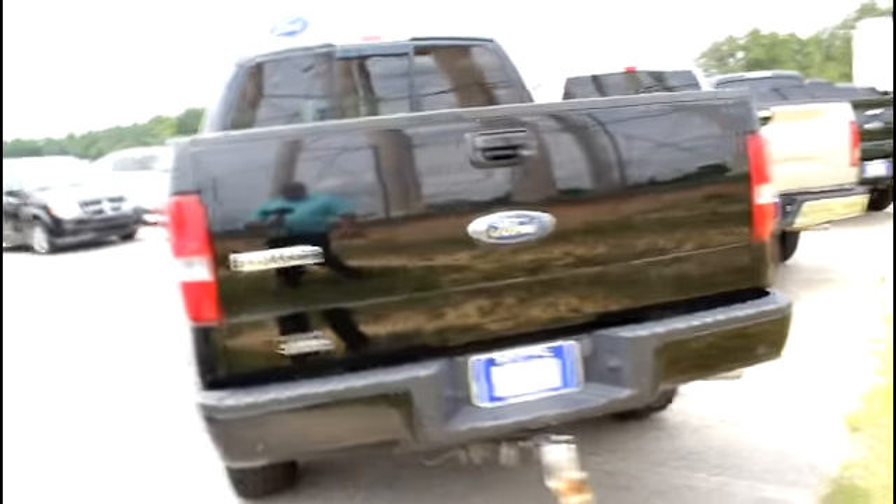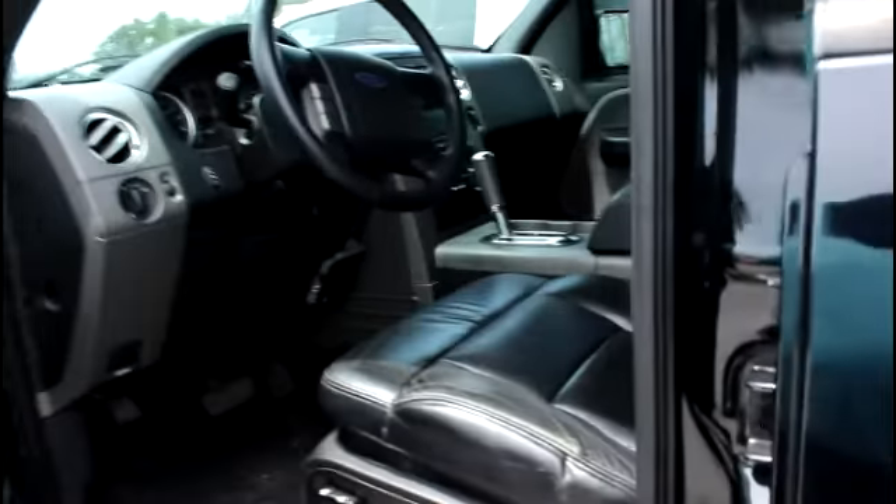This truck is really clean, as you can see. Let's see here, to show you the inside. We've got WeatherTech mats in it, black leather, cruise control on the steering wheel, volume controls for your stereo, that CD player. As you can see, the inside is very well taken care of.